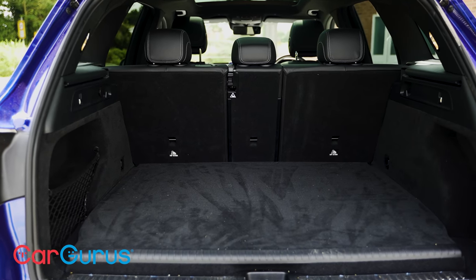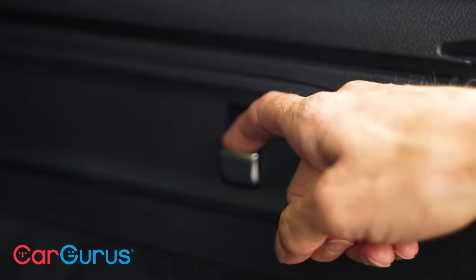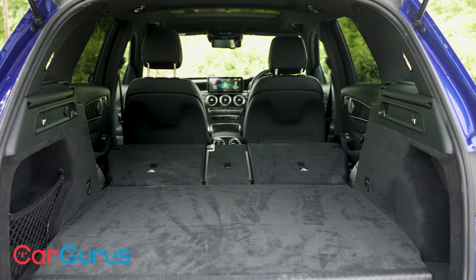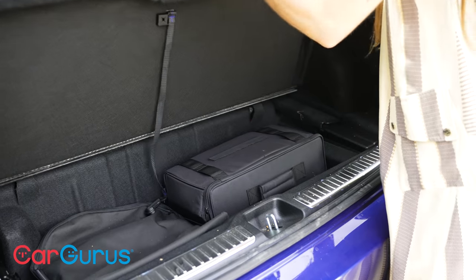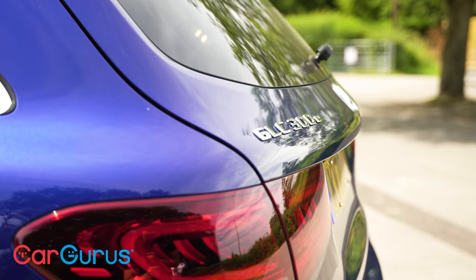Rather than dropping down in a 60-40 split, the rear seats can be folded in a 40-20-40 configuration, which is very useful. It only takes the touch of a button to drop the seats down too. It's a bit of a shame you can't slide or recline the rear seats, though the decent-sized door pockets are a bonus.